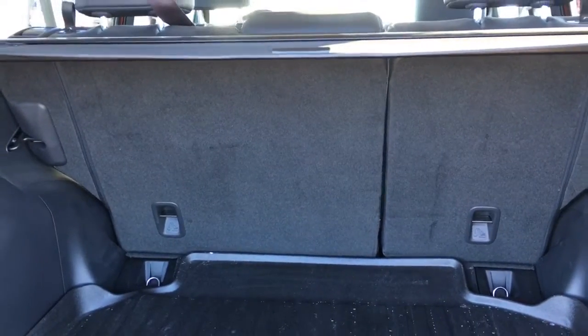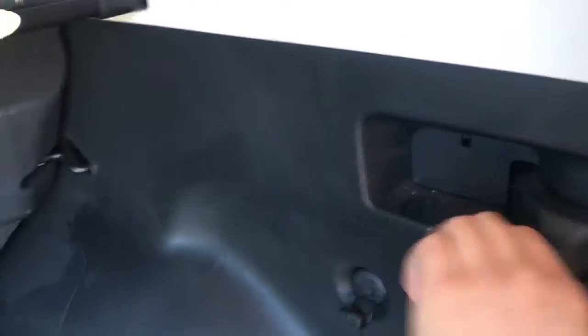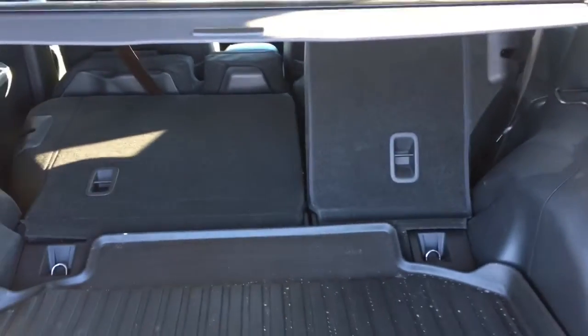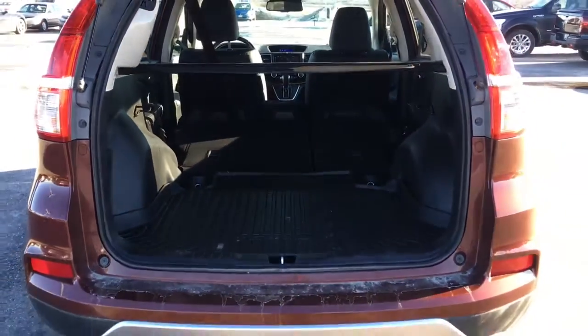If you want to drop down those back seats, you can do just that thanks to our 60/40 split — you can drop down one, two, or all three seats at the same time. Just pull on the lever here to drop down those two seats, and pull on the lever there to drop down that last seat. As you can see, tons of storage space in your Honda CR-V.